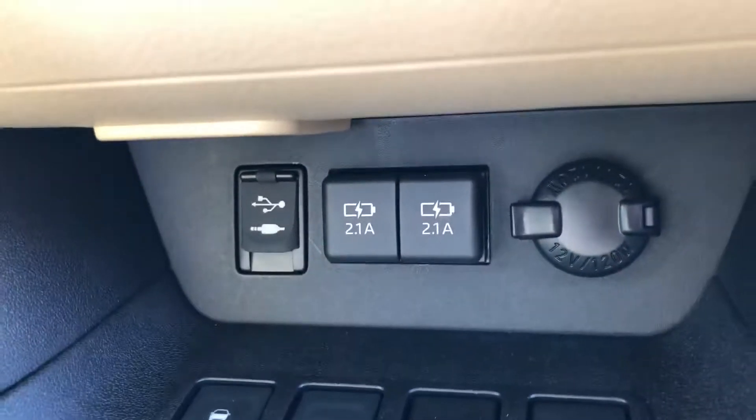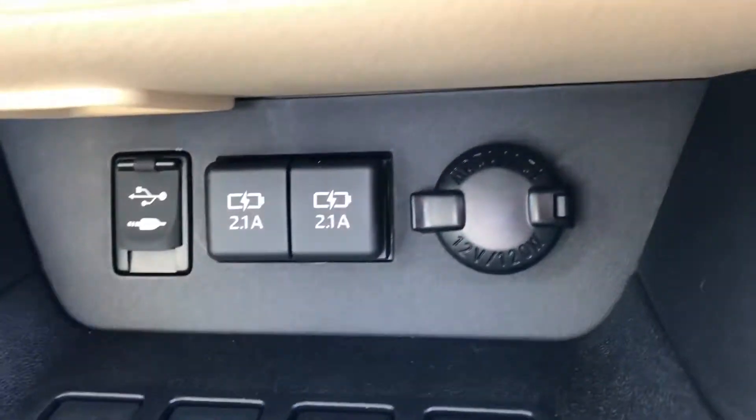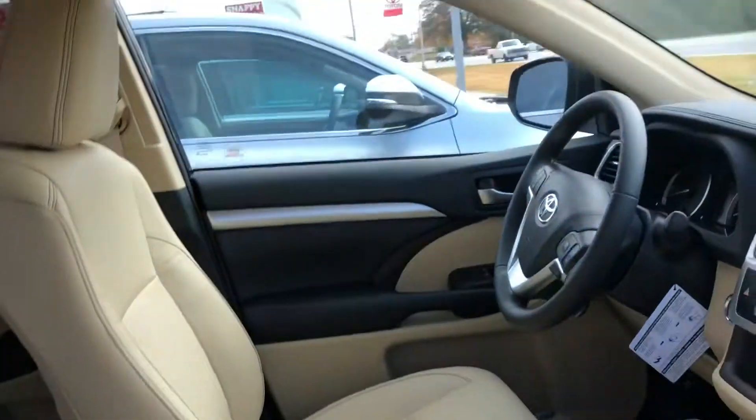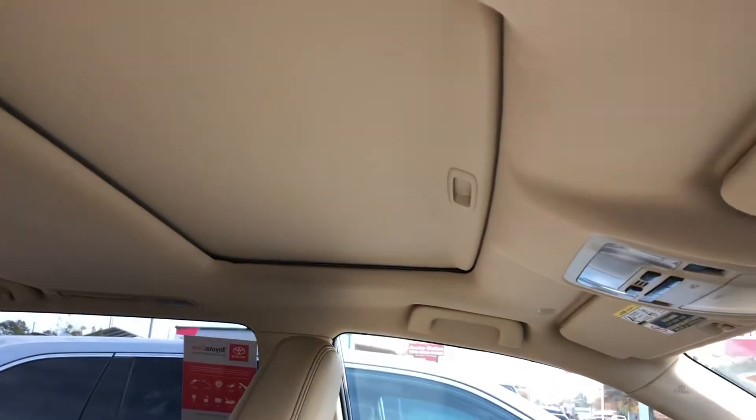You have your USB and auxiliary hookup, and you also have your plug for your cell phone charger. This one also comes with the sunroof as well.